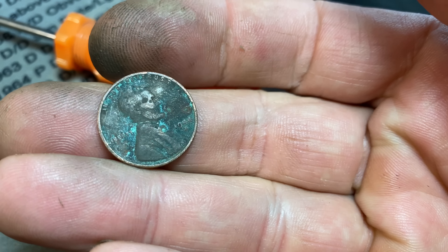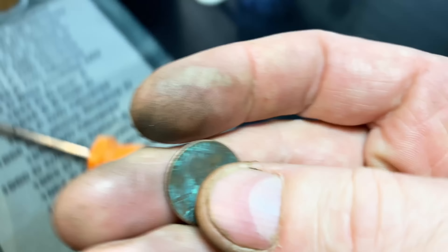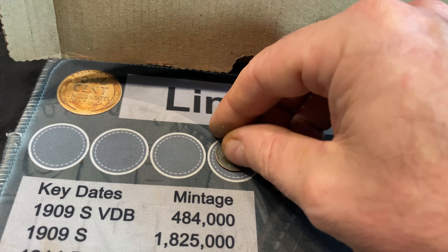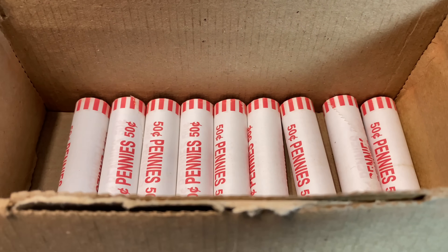We have a find in the very first roll — it's about the 8th coin in, and it's going to be a 1957 Denver wheat cent. Roll number 8, wheat cent number 2: a 1958 Denver.